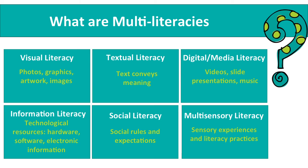Digital or media literacy is the understanding that video and audio representations convey information, and we'll talk about how those two work in tandem. Information literacy is the ability to interact with and communicate through technological resources such as hardware, software, and electronic programs. Social literacy is the understanding of social rules and expectations, and multi-sensory literacy is the ability to interact through various senses.